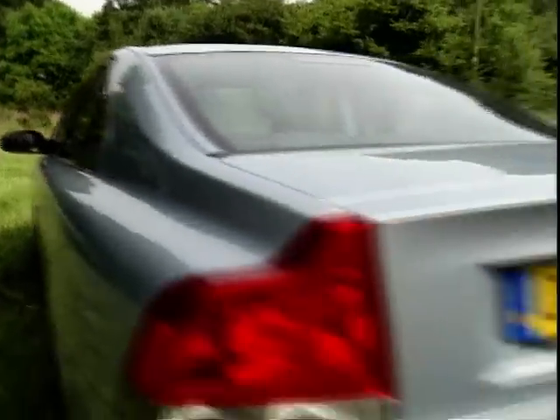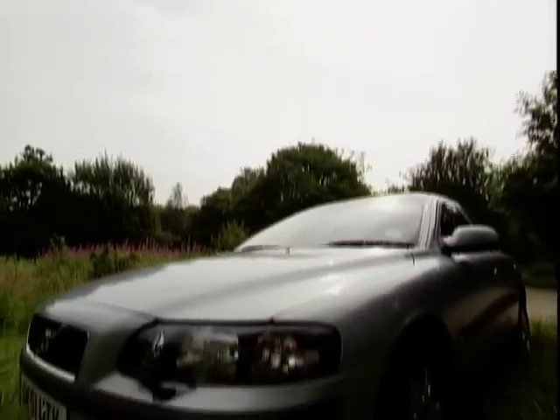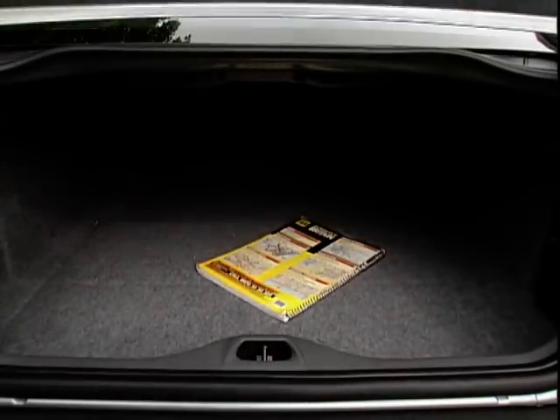The Bifuel does exactly what it says on the boot. It's part of a whole new range from Volvo that have two tanks — one for petrol and one for LPG, liquid petroleum gas. Volvo claim it's the first car to have a completely integrated system that takes up no valuable boot space with a whacking great tank. It's hidden away.